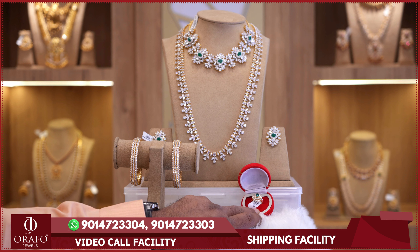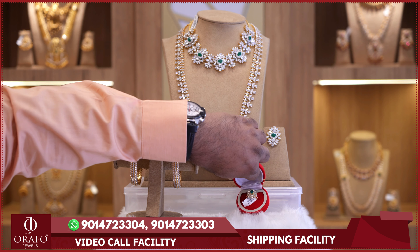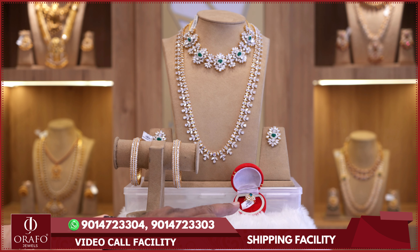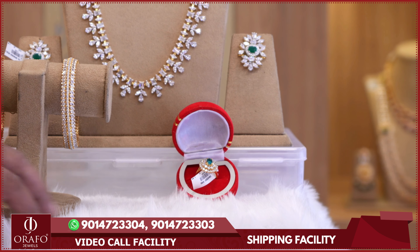You can pair the Swarovski necklace with a finger ring featuring emerald stones. The finger ring is priced at 3,600 rupees. Perfect for the wedding season, these pieces offer a lot of contemporary designs.